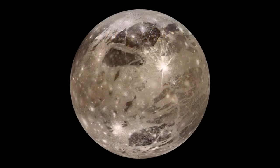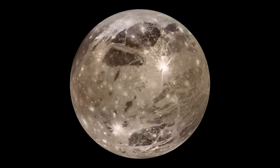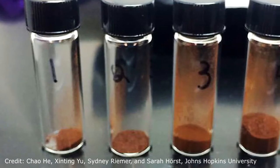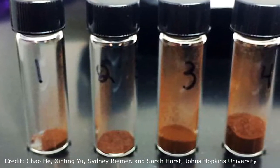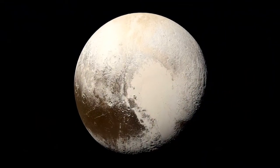When you observe Ganymede, you directly notice the presence of two distinct kinds of surfaces: the dark regions and the bright regions. Dark regions are older and show a high crater density. They appear to be less icy and are composed of clays and organic materials, such as tholin, which is one of the most abundant organic compounds in the solar system, considered to give the reddish-brownish color of Pluto or other Jovian satellites.